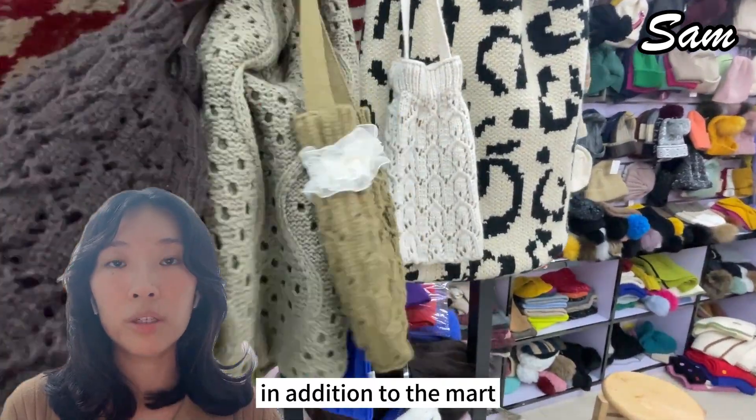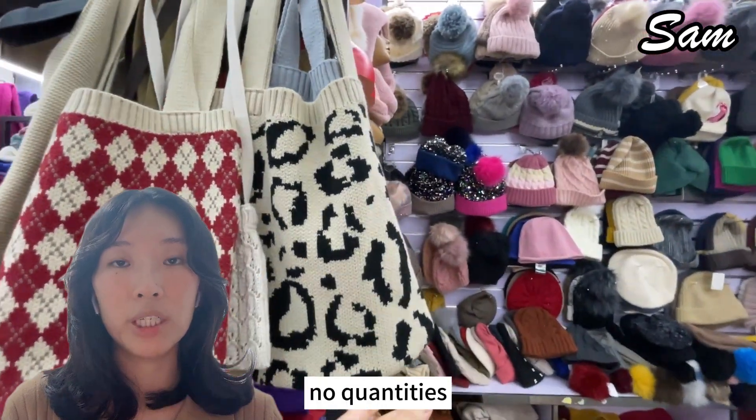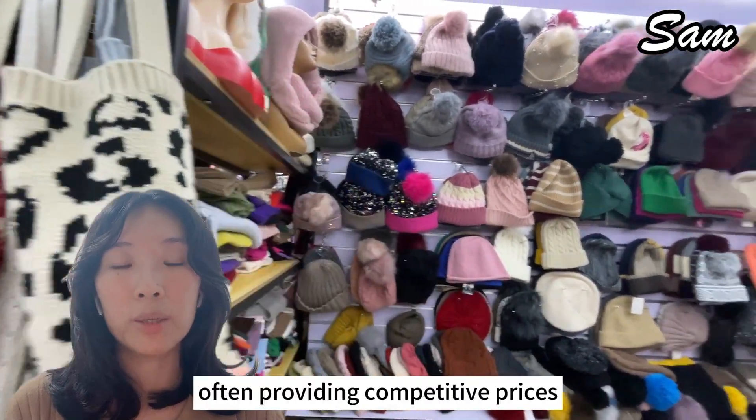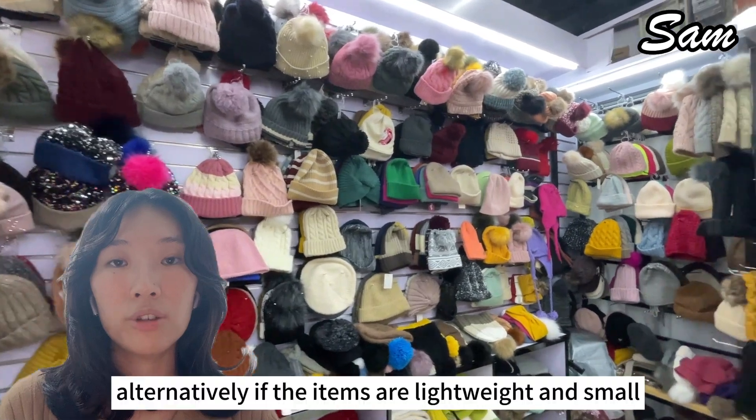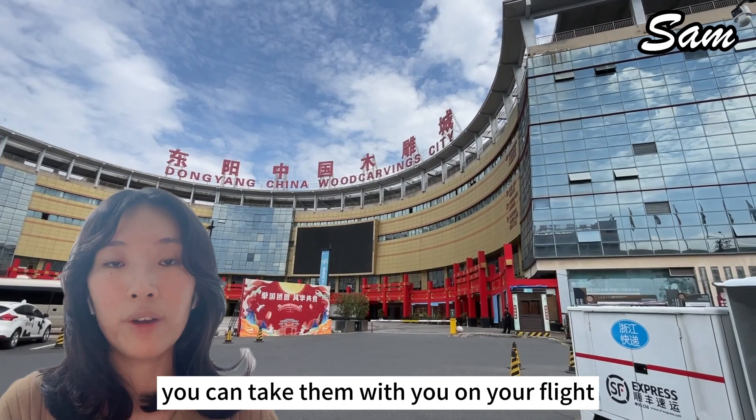In addition to the mart, nearby villages offer items sold by weight, not quantities, often providing competitive prices. Alternatively, if the items are lightweight and small, you can take them with you on your flight.